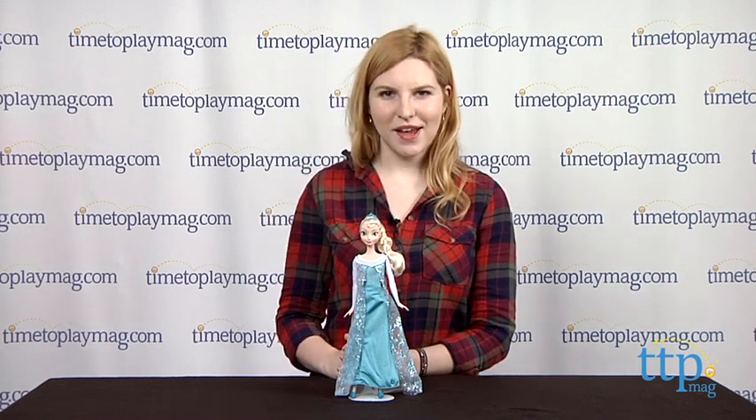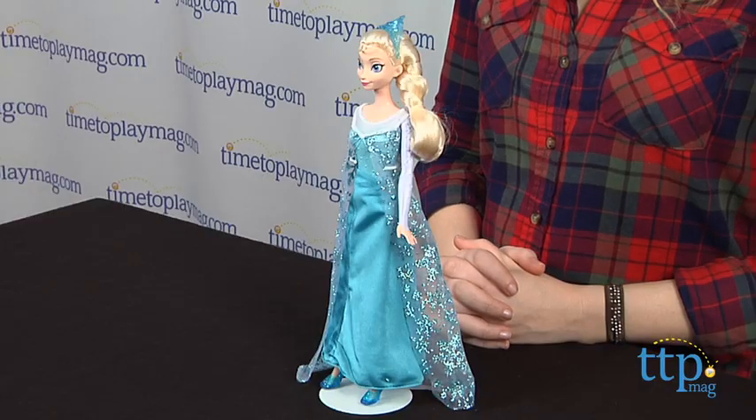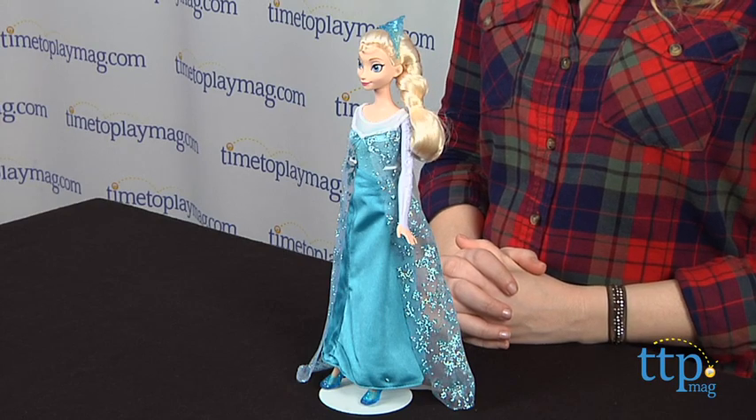Hey guys, this is Jen from time2playmag.com and I am here with an Elsa of Arendelle doll, which is based on one of the main characters in the Disney movie Frozen.